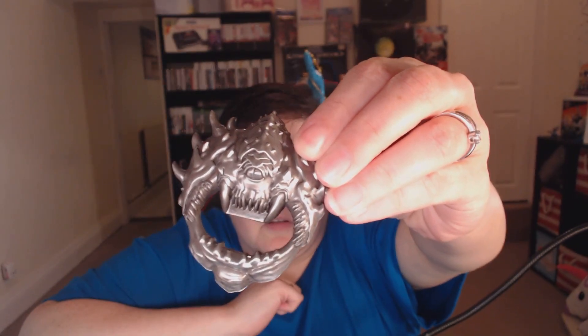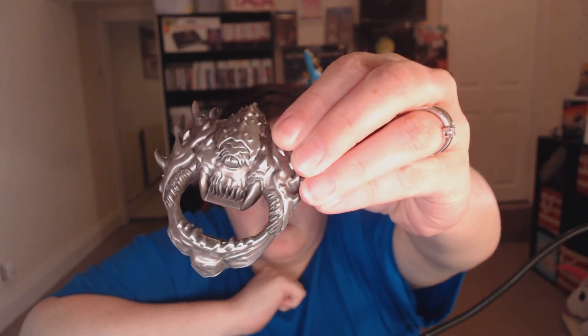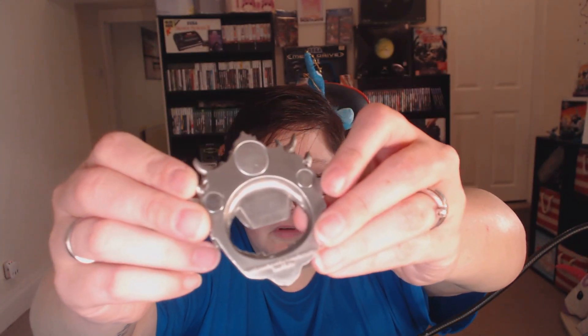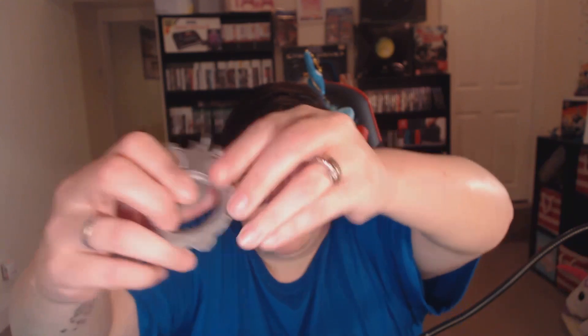We've got something with Doom again — this is a Loot Crate limited edition. Let's open this up. Oh, that's well nice — really heavy as well. That's lovely, and it's a magnet on the back as well. So it's a bottle opener — that's pretty cool. I don't think I'd have much use for it though, I don't really have a lot of bottles.